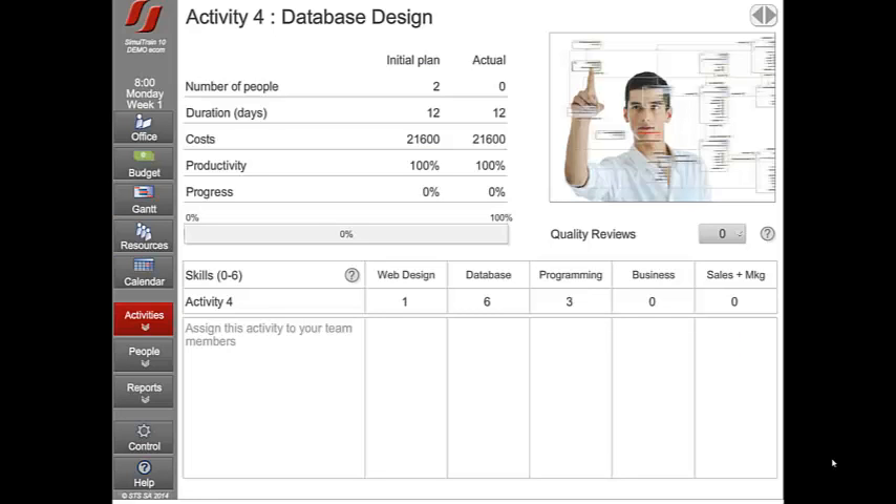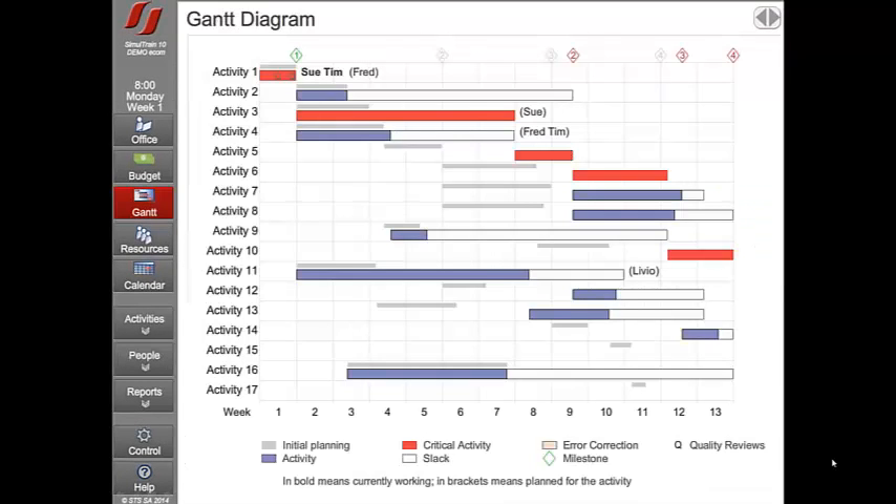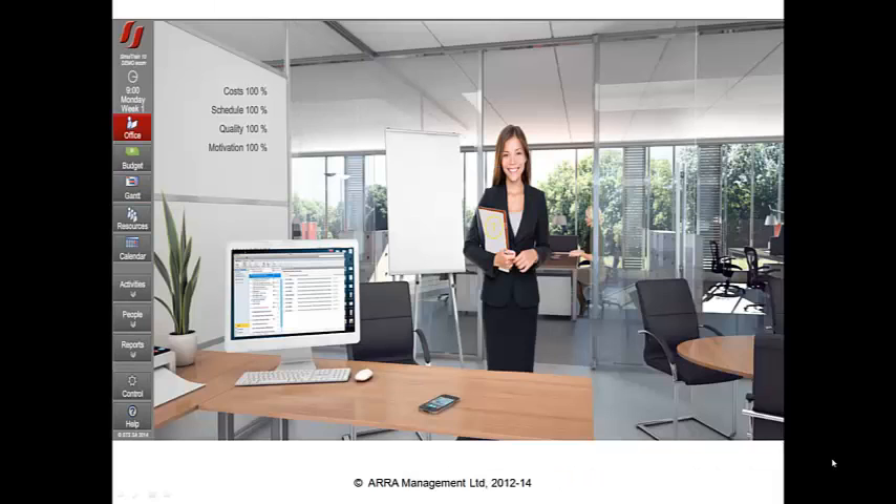As they do, they'll be faced with constraints on the skills required and the skills available to complete the individual activities, but a plan can be created. Once they have a plan, the simulation is started and they execute the project in two stages, comprising the first four weeks of the project and then the race to completion.